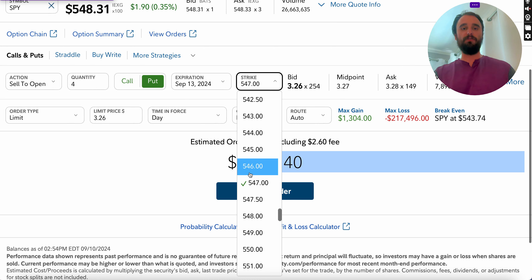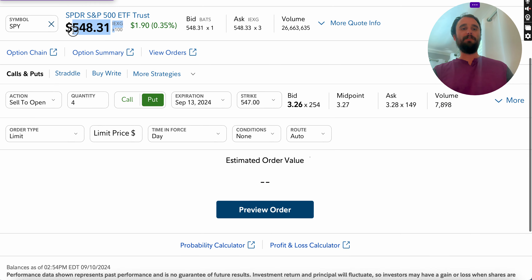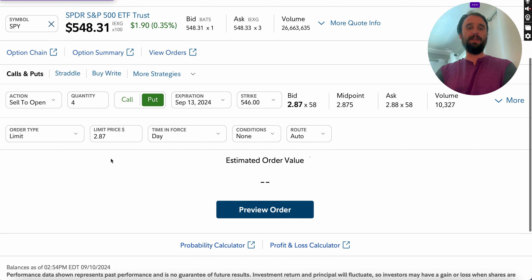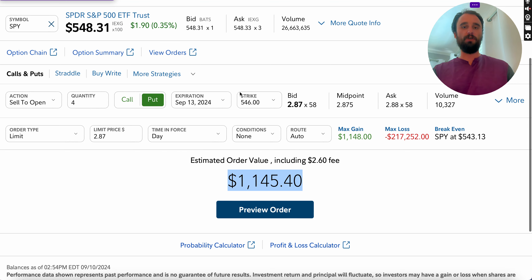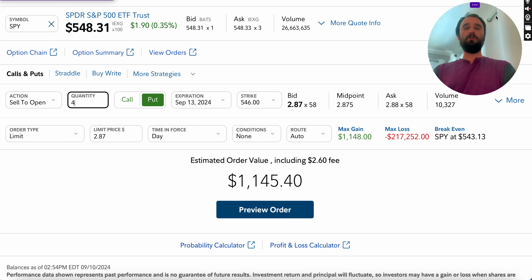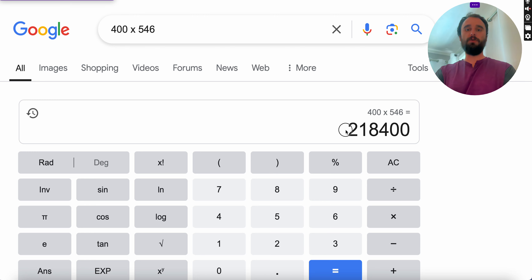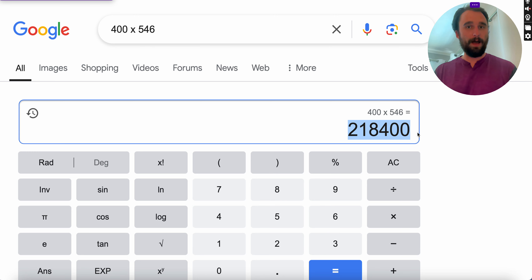You could sell a strike price of $547 — right now SPY is at $548 — or even $546 for a little less risk, getting $287 on that, still over $1,000 for less than a week of work. You'd be putting up 400 shares at a strike price of $546, which is less than the anticipated capital amount.